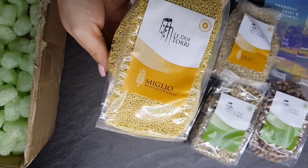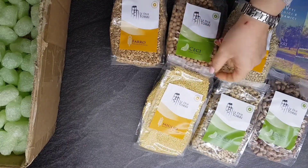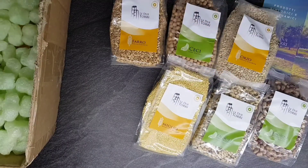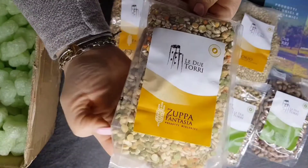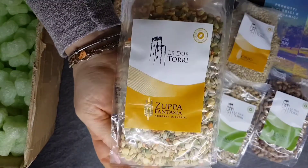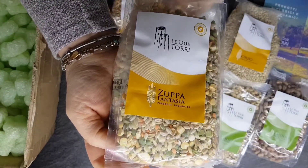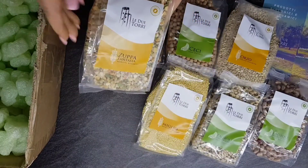Infatti coltivano grano, orgio, mais, avena, farro e miglio secondo i principi dell'agricoltura biodinamica. La zuppa fantasia, un misto di legumi e cereali. Sempre tutto prodotto da loro e made in Italy.